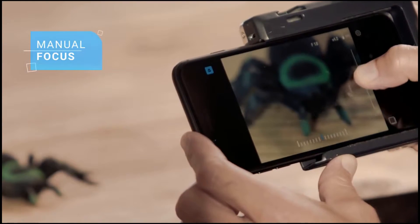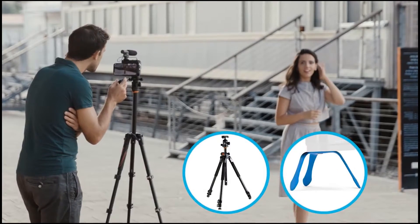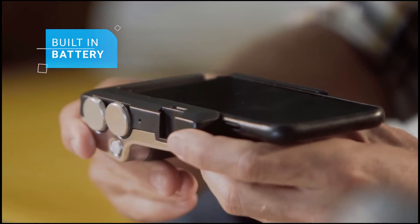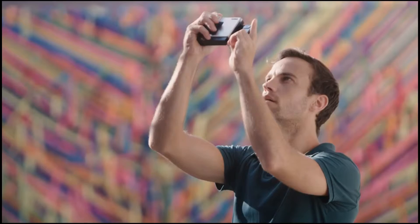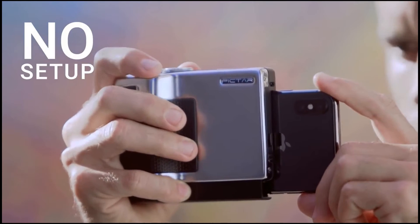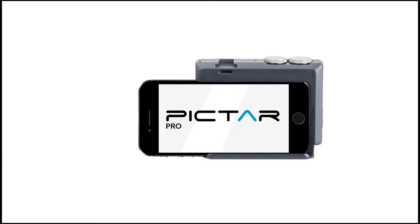I can also use manual focus on whatever part I choose. On the top of Pictar Pro, there is a cold shoe connector for LED devices or a shotgun mic, and on the bottom you can connect a tripod. Another feature I like is that Pictar has a built-in battery, and it wirelessly charges your phone when it's in, so your shoots don't end abruptly with a dead battery. Pictar Pro works with almost any phone, as long as it has a phone shape, and with most phone cases. It's also future-proof — whatever new OS or Android version comes out, Pictar Pro upgrades to fit it, and there's no setup or pairing process.